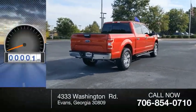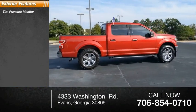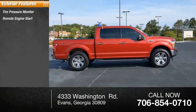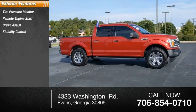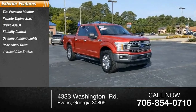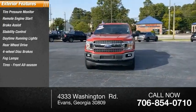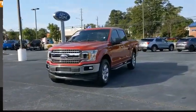This vehicle has less than 20,000 miles. Here are some of this vehicle's great options: tire pressure monitor, remote engine start, brake assist, stability control, daytime running lights, rear-wheel drive, 4-wheel disc brakes, fog lamps, front all-season tires, rear all-season tires.